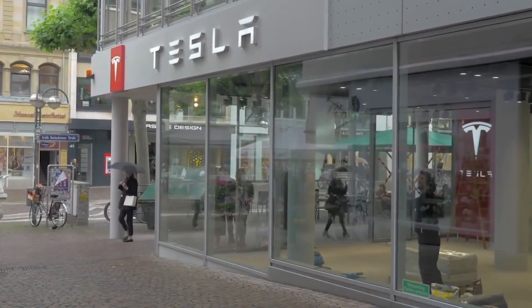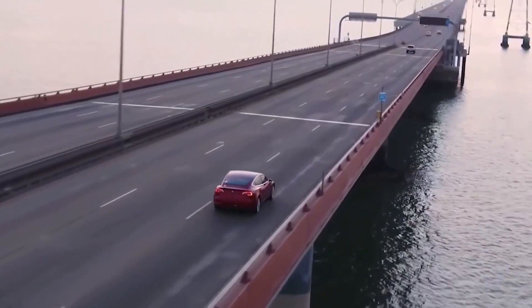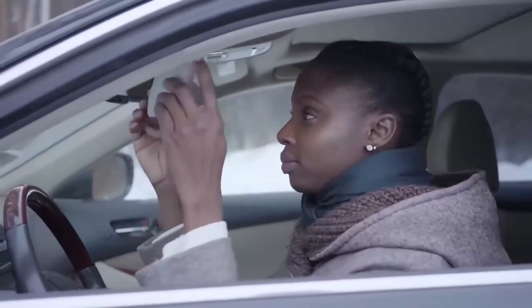So, that was all about the Tesla Model Y. Let us know your views about its incredible features in the comments below. Stay tuned and subscribe for more. We'll see you in the next one. Until then, peace.